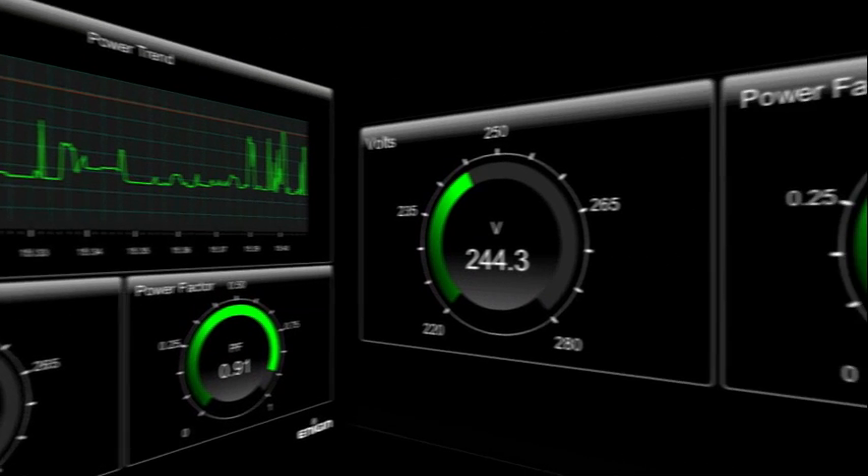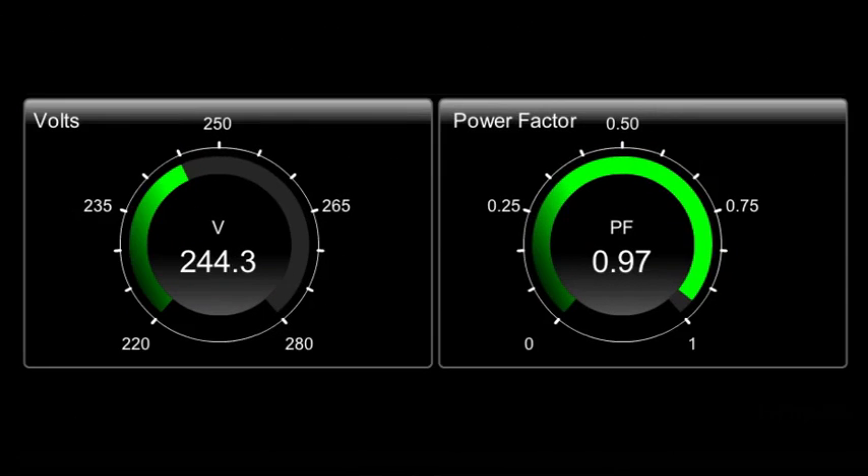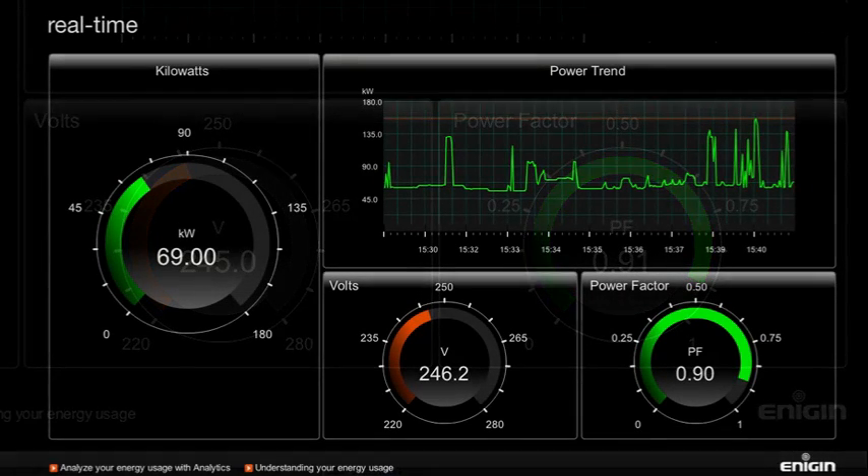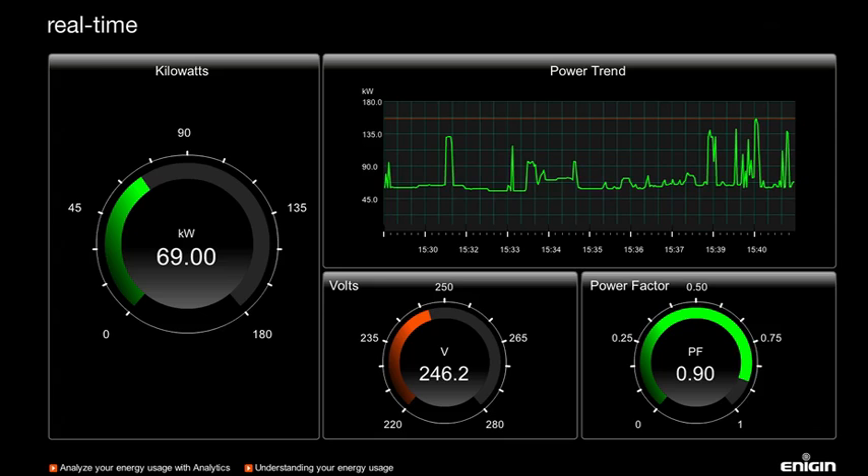The real-time voltage and power factor dials perform a continuous check on the health of your energy supply. Any variation outside of acceptable parameters triggers an instant warning. This information, which is not available with a standard smart meter, can be critical.